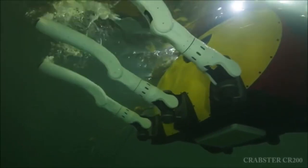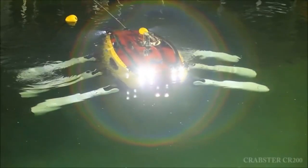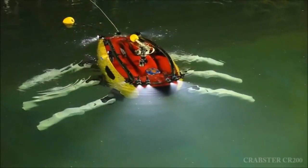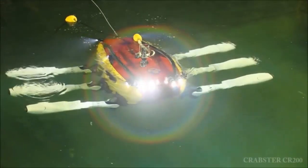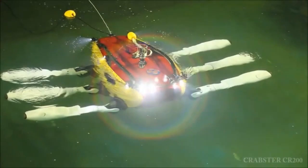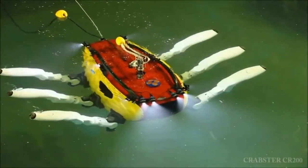It takes four people to operate the Crabster: a pilot, copilot, navigator, and sonar engineer. The Crabster can remain on the seafloor for days at a time if necessary, as it is tethered to an external power source. It's equipped with a high-resolution scanning sonar, acoustic camera, acoustic Doppler current profiler (ADCP), and several optical cameras. The goal is to explore submerged ships in currents moving at 1.5 meters per second, which are strong enough to rip the oxygen mask off of a scuba diver's face.